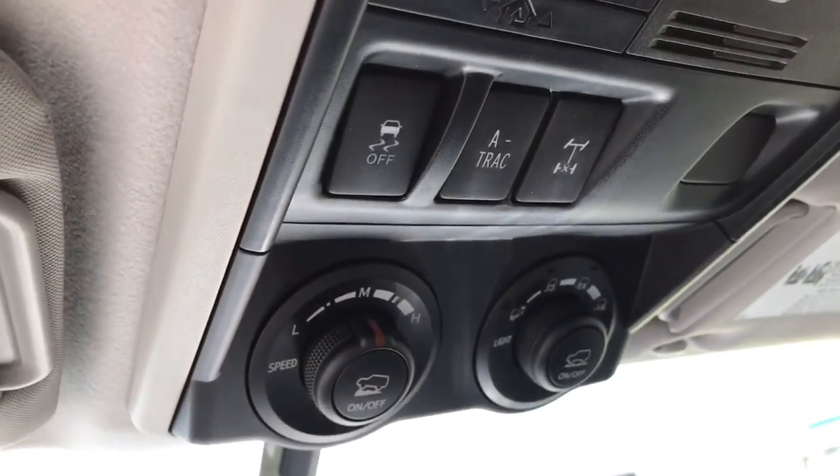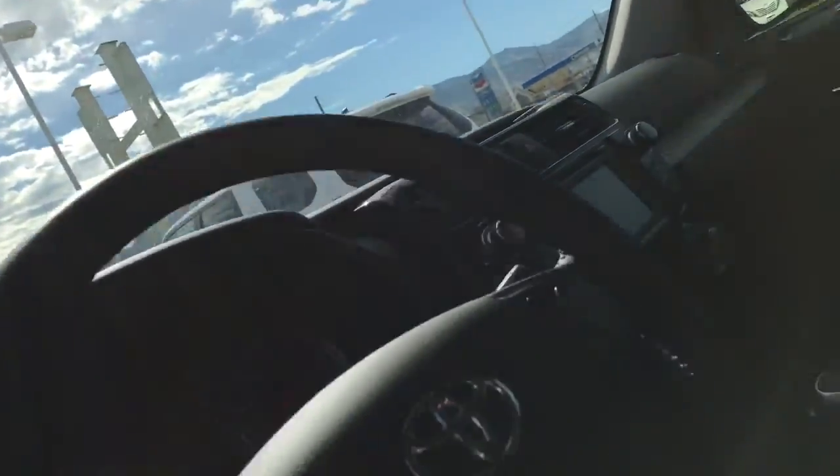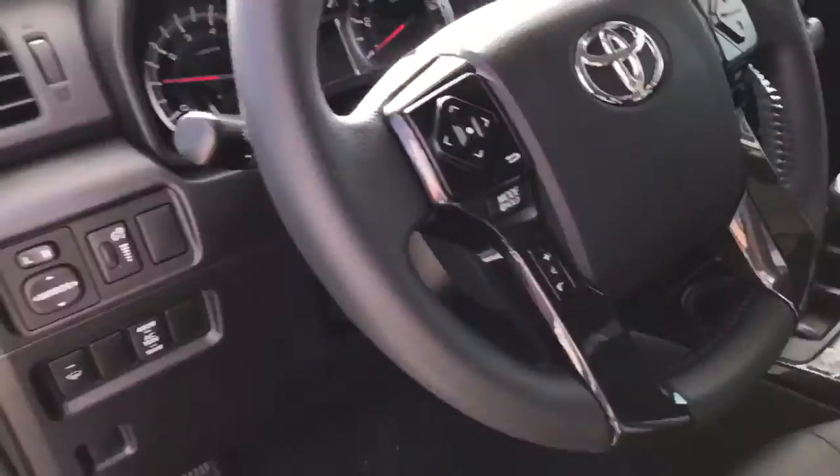Got that four-wheel drive there. Another wonderful feature such as crawl. These features on this vehicle will definitely make it a very safe vehicle in the snow.